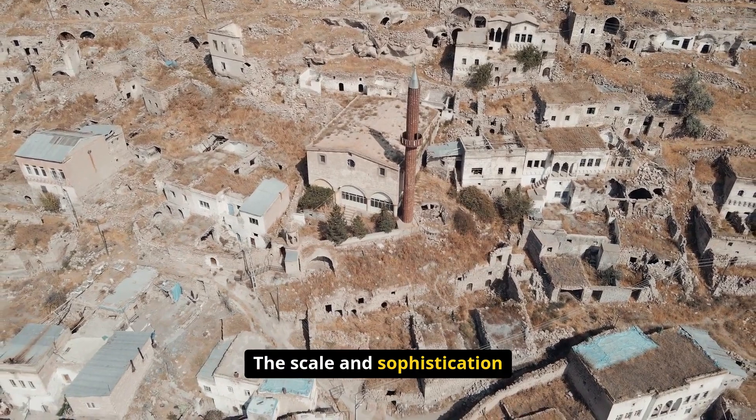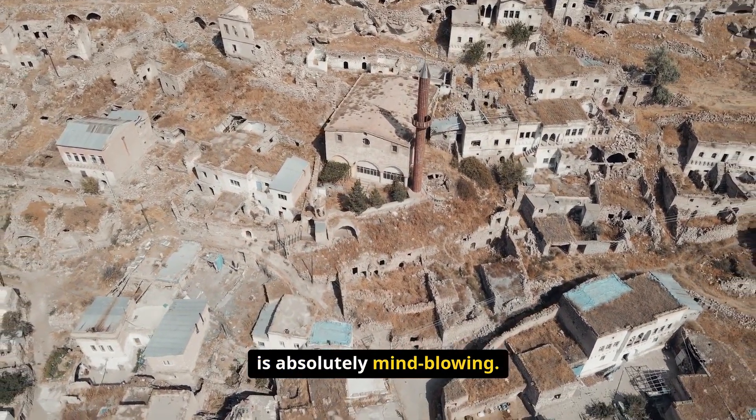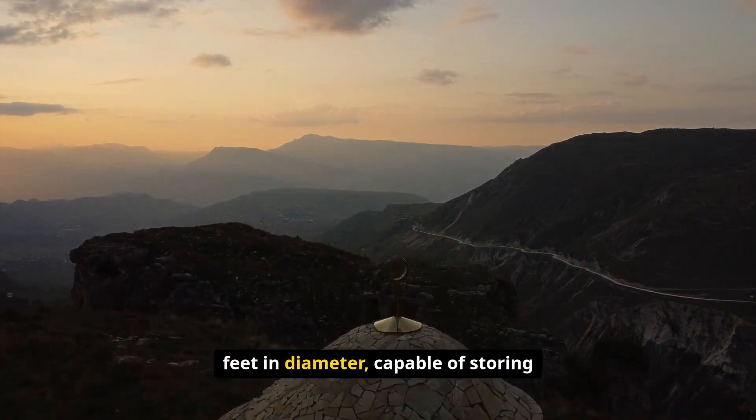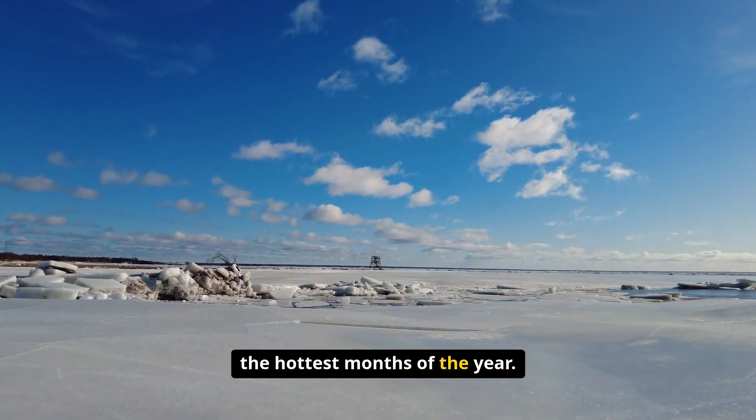The scale and sophistication of these ancient refrigeration systems is absolutely mind-blowing. Some yakchals were massive structures over 60 feet tall and 100 feet in diameter, capable of storing thousands of tons of ice throughout the hottest months of the year.